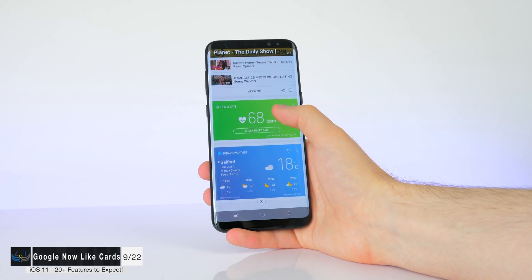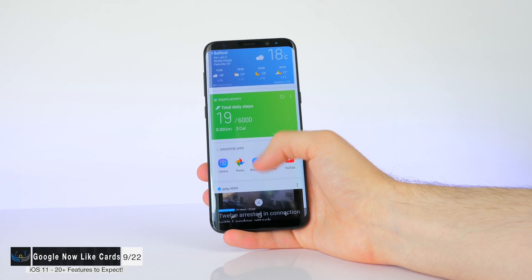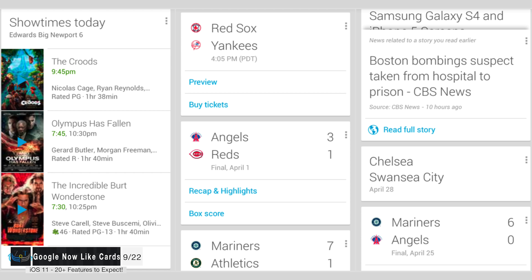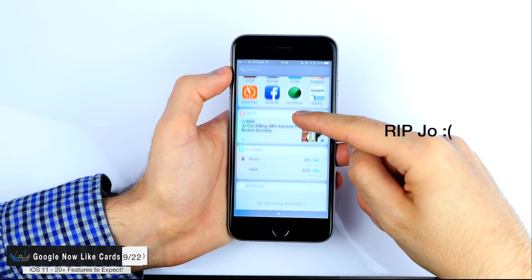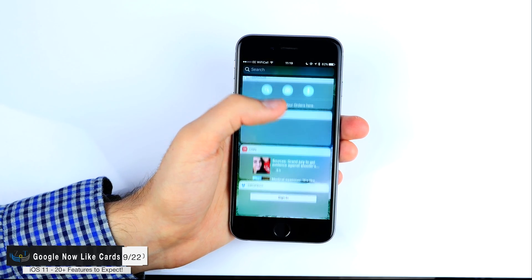Siri is also set to be getting a new interface with cards similar to Google Now or Bixby on the S8. These cards would show you the weather, the latest news, your calendar schedule, and so on — sort of like what you have in the notification center. This might be moved to either the Siri display or even the Control Center.